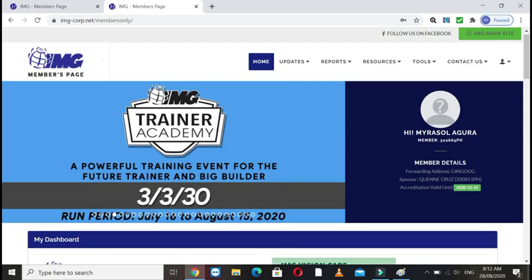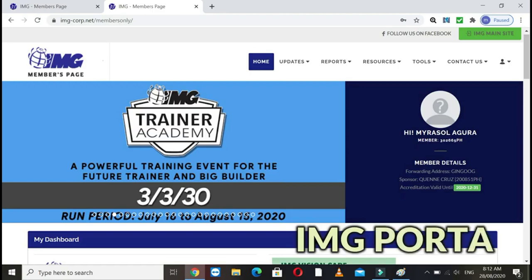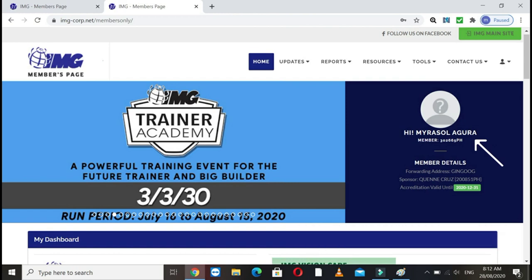After that, you'll be inside your portal. You'll see your name, your code number, and you can explore your portal from there. You'll see your My Dashboard — just scroll down.